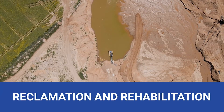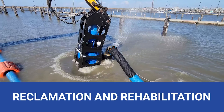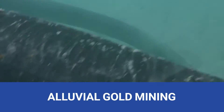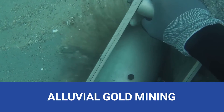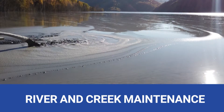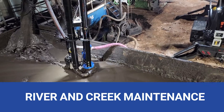Reclamation and rehabilitation projects, giving land a new life. River and creek maintenance, ensuring water flow and preventing flooding. Our dredging solutions are your guardians.